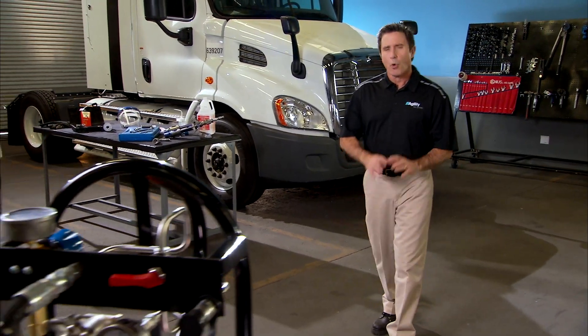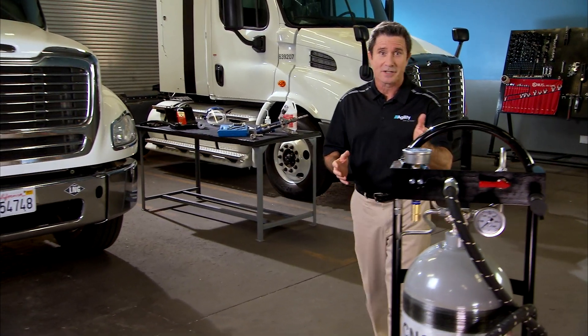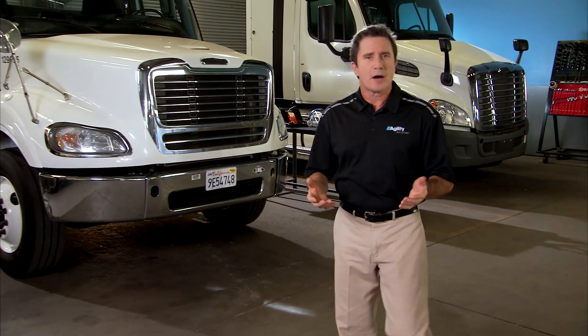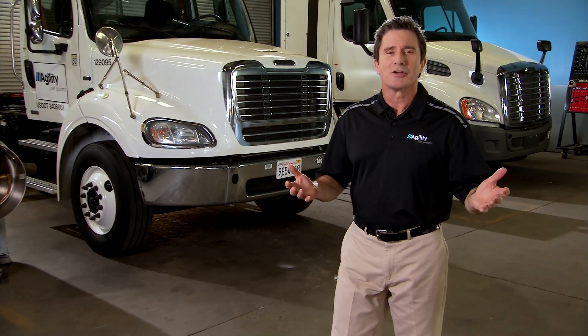In the transportation field, more and more businesses are realizing the benefits of using natural gas as an abundant, safe, and clean-burning alternative to gasoline and diesel fuel. And one of the companies leading the way in alternative fuel storage and delivery is Agility Fuel Systems.